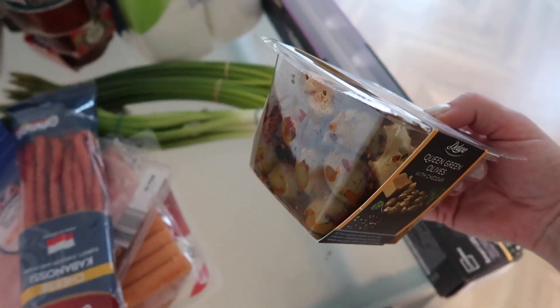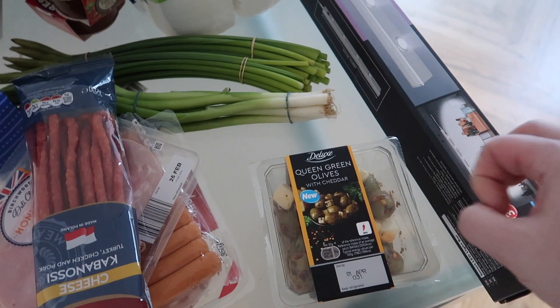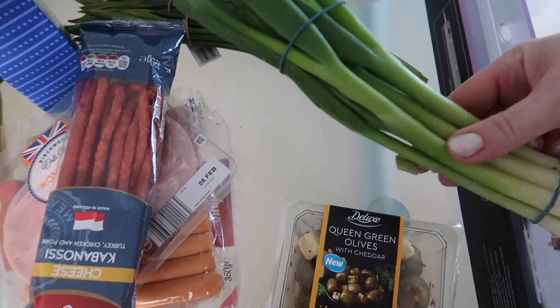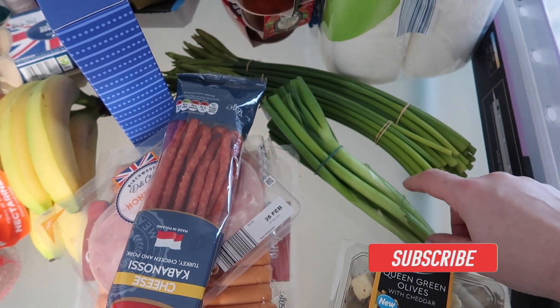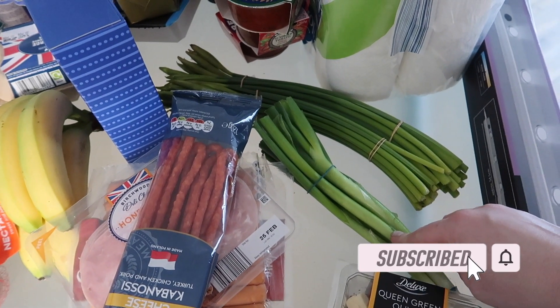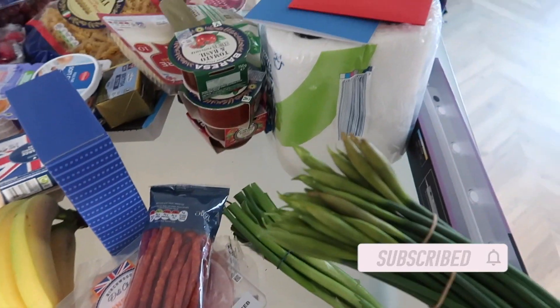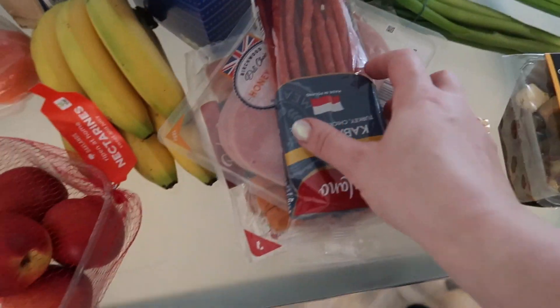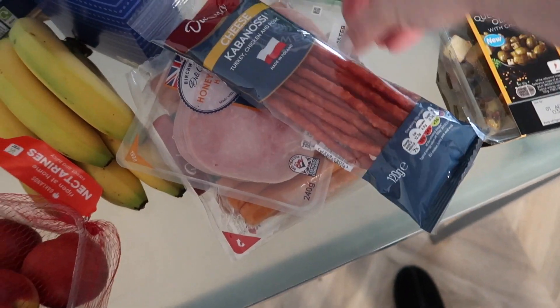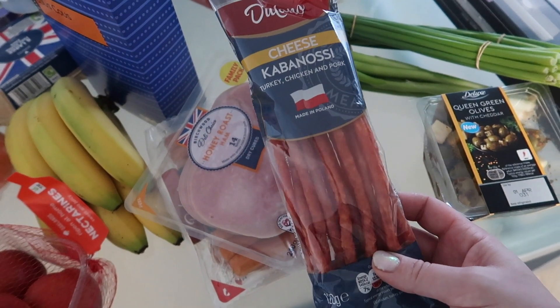I got some olives with chili and cheese inside — I love them. I also broke my nail. Then spring onions for cabbage salad, some radishes, and we're good to go. Then I got some daffodils — I love them. Oh, spring is almost here! I never do a Lidl trip without these.